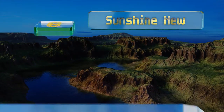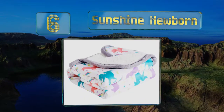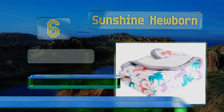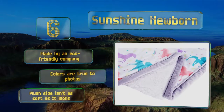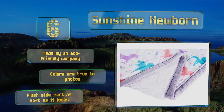Moving up our list to number 6, the Sunshine Newborn is available in three perfect prints for a nursery: safari, owls, and unicorns, that match popular decor like magic castles and zoo animals. Its well-stitched hem should stay intact through plenty of play. This one's made by an eco-friendly company and the colors are true to the photos. However, its plush side isn't as soft as it looks.